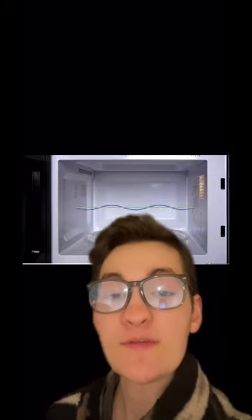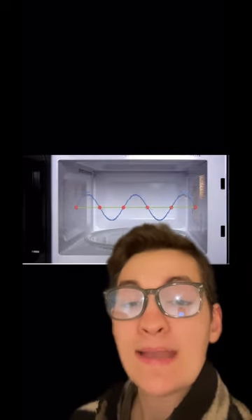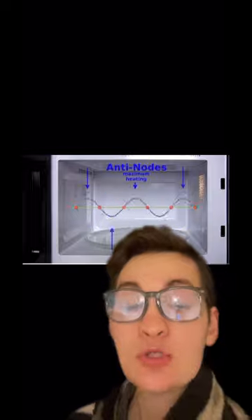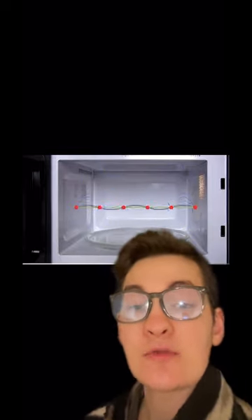Let's take a second to talk about how microwaves actually work. A microwave is describing the electromagnetic wave emitted most commonly in microwaves, that reflects off the metal interior and stays contained inside of the microwave.